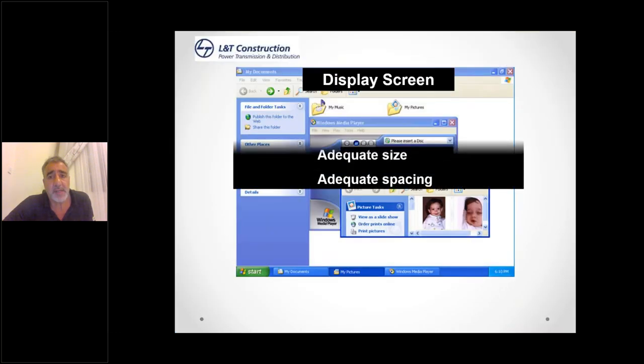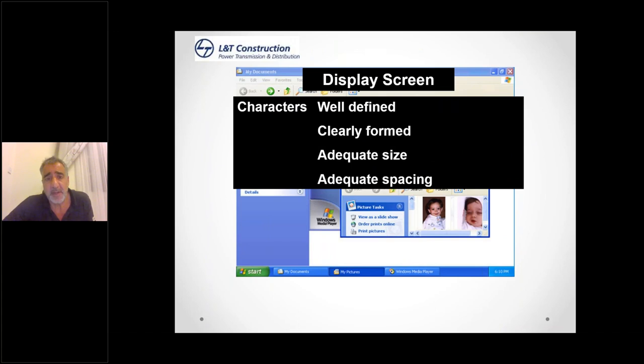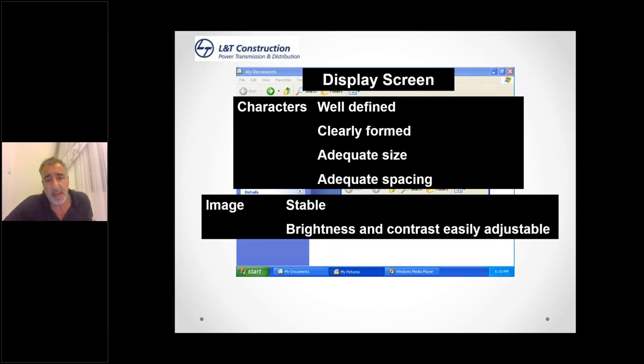The display screen itself: you need to be able to adjust font size, clarity, and brightness. If you don't know how, get your IT team to show you. Characters need to be well defined — you shouldn't be squinting to read what you've written. They should be clearly formed, adequately sized, and adequately spaced. The image should be stable — not flickering. Brightness and contrast should be easily adjustable. Some people like it dark, some light; if you've got a very light environment, tone it down a little. Most office lights now use diffusers that spread light equally over your workstation.